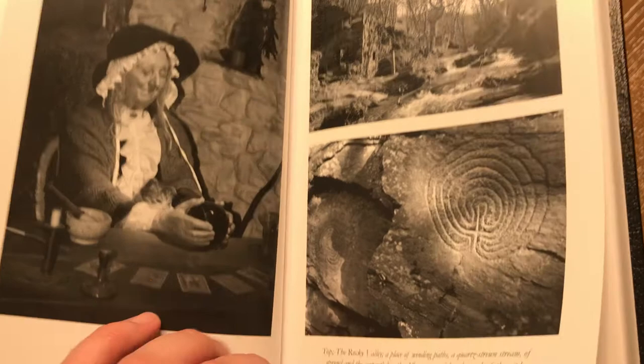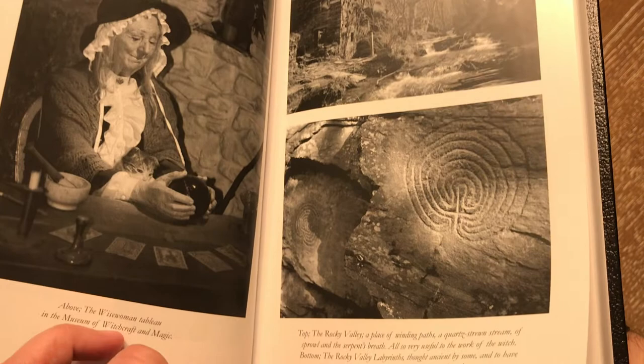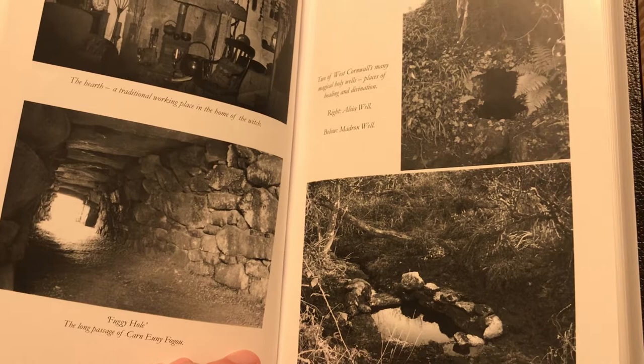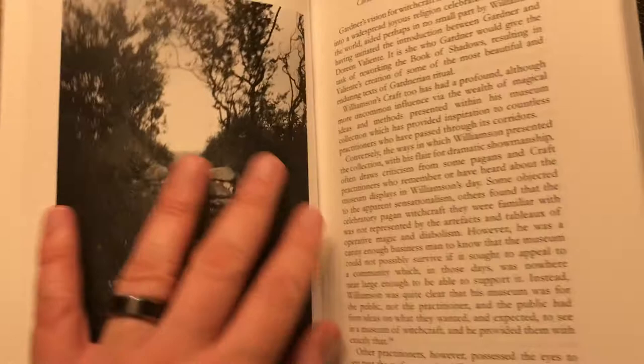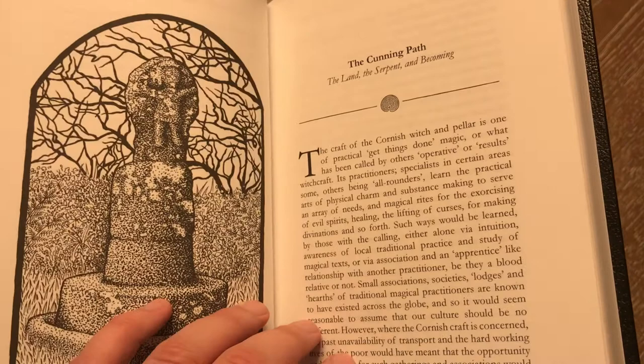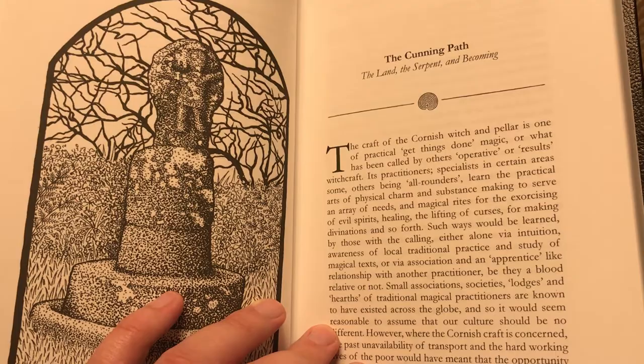One thing I like about Troy Books is they always include these nice glossy photos, kind of bunched together so you can go back and look at them for reference. I understand not all books have or even need pictures, but for someone who lives in the United States, to have beautiful images referencing the countryside and where this information is originating from is very beneficial to put your mind at a place where you can really envision what's happening at this time.